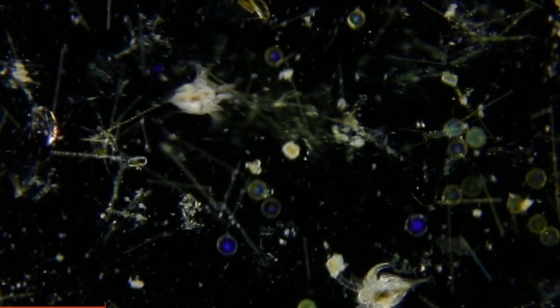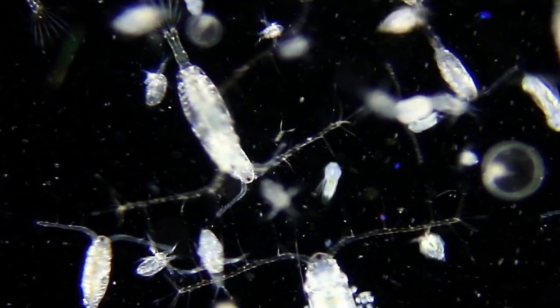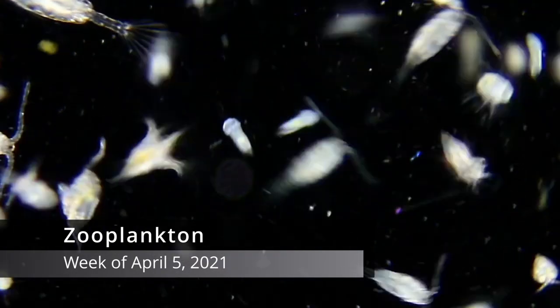Marine plankton are living ocean drifters. Last week in the zooplankton — zooplankton are the animal-like plankton that eat other organisms.